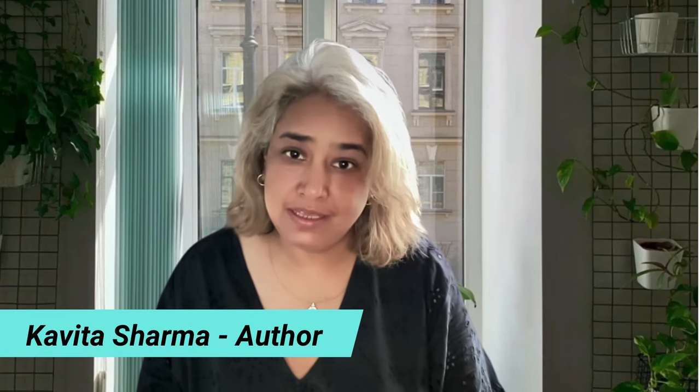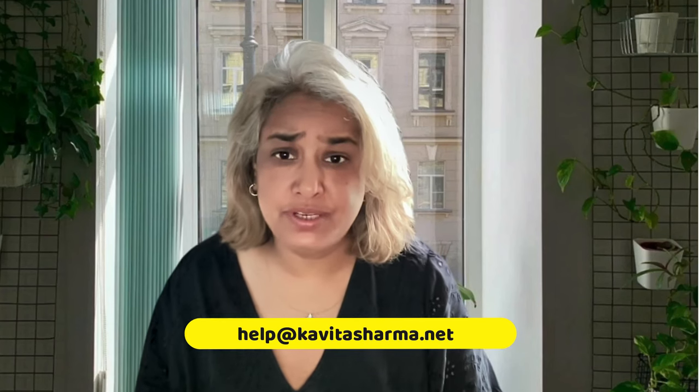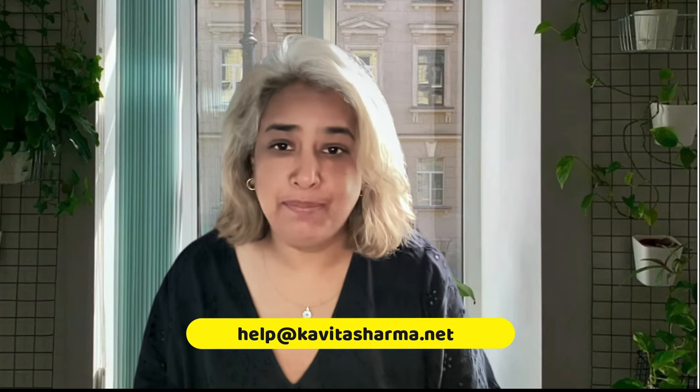Hi, my name is Kavita Sharma. I'm here to help you pass your PMP exam. In this video, I'm going to talk about how the classes are structured, what the 21 Days Plan is, and in case you have any extra questions, you can write to me at help@kavitasharma.net. So let's get started.